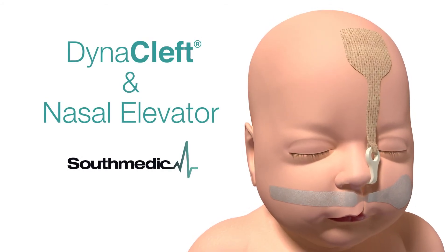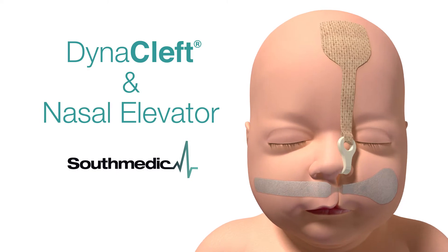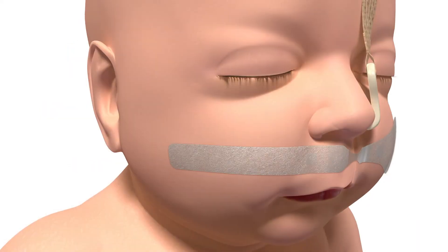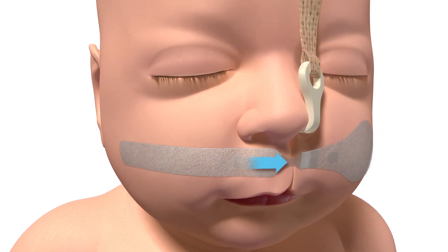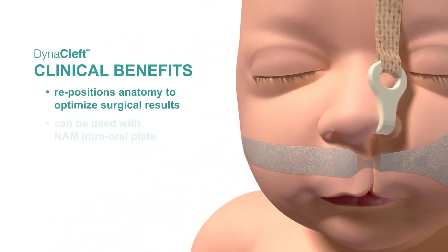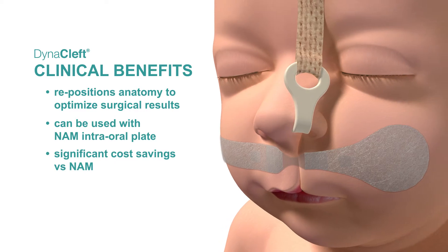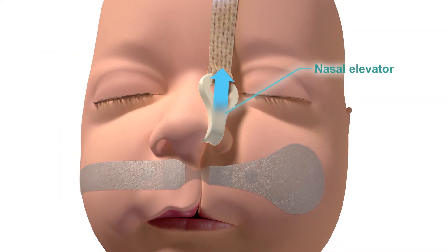SouthMedic's Dynacleft and Nasal Elevator are clinically proven pre-surgical treatments for cleft lip, cleft palate, and nasal deformity. Dynacleft, applied across the cleft lip, provides a controlled force, repositioning the prolabium, pre-maxilla, and alveolar segments for the best possible surgical results.